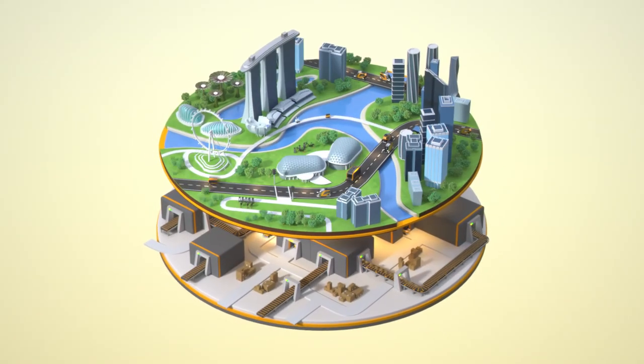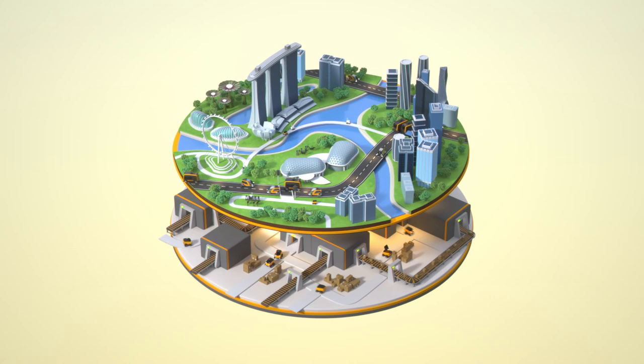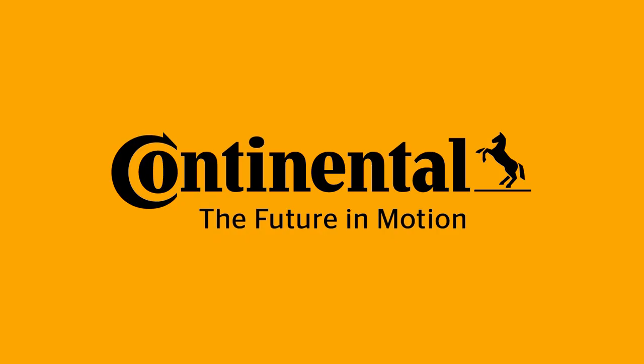Moving forward to create a smart and sustainable city, enhancing the quality of your life. Smart City starts today with Continental, the future in motion.